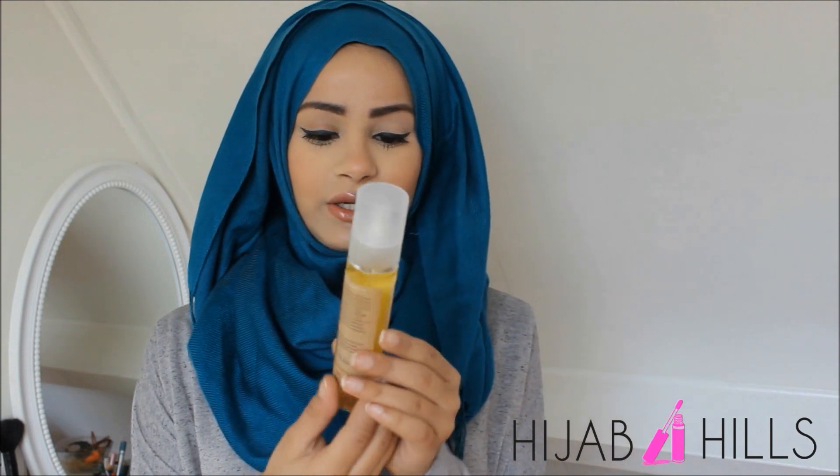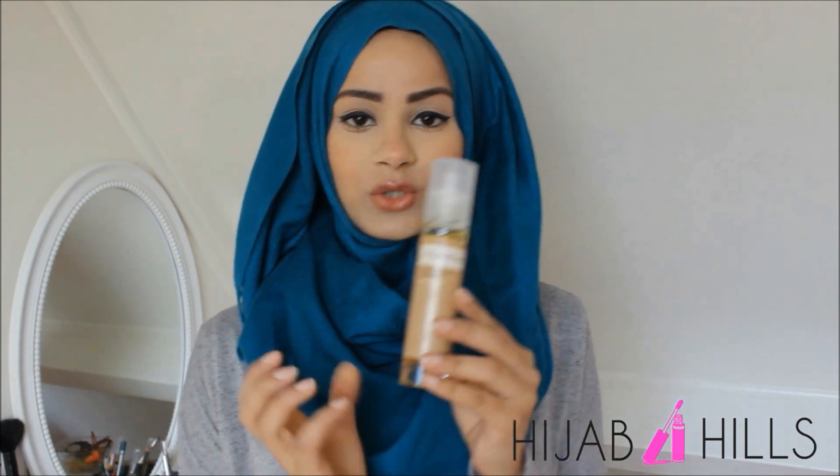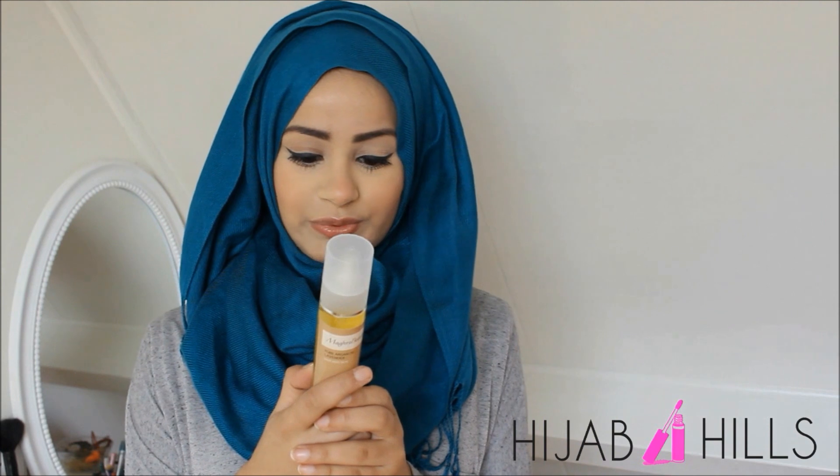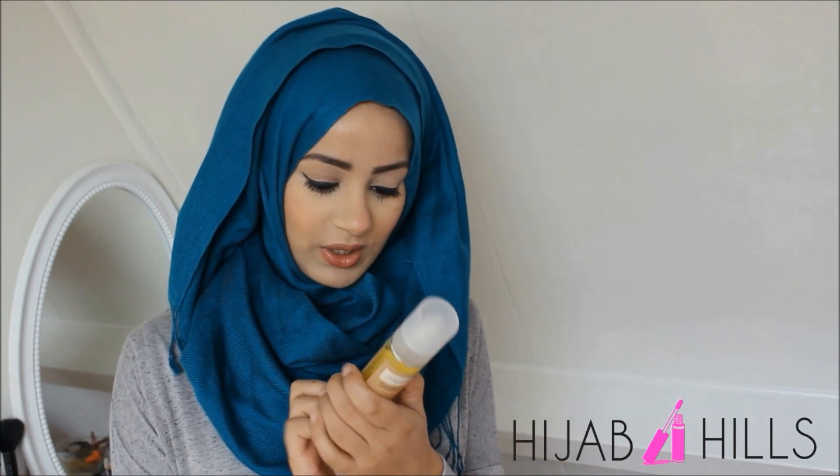The next product that I want to talk about is the Maghreb Beauty Pure Argan Oil with Lavender. The reason why I chose the lavender version is because I cannot stand the scent of normal argan oil — it just has that weird scent that I don't like. Because I use my argan oil during the night, I like for it to have some lavender because it's very calming and soothing for the skin. This is 100% natural argan oil.